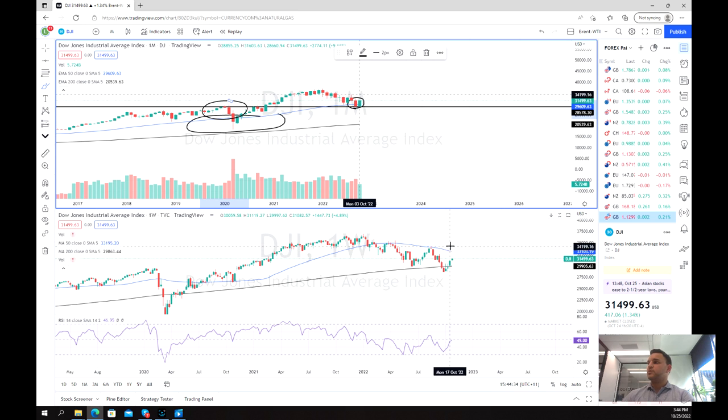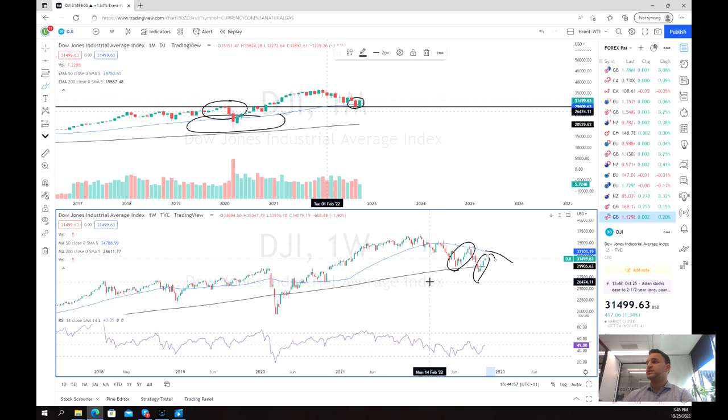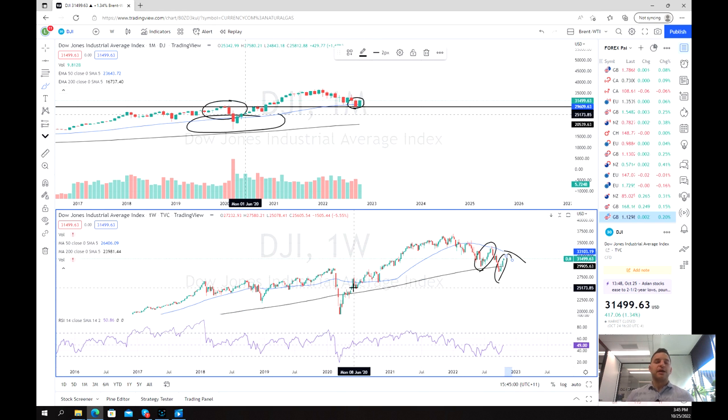Looking at the weekly chart just to get a bit more confirmation, we've got a nice pattern here, although it's not as convincing as the monthly. The other concern is that perhaps we are going to bounce off this 50-week moving average. Positively, we haven't been able to drop below the 200-week moving average, which again is a really positive sign. It's important to remember that while we've had a really solid signal on the monthly chart, we do want to wait for more confirmation and potentially some signs from the Fed and other economic factors, because inflation is still running rampant and the Fed has made it their mission to get this under control.